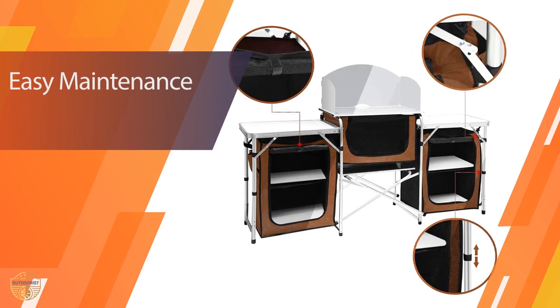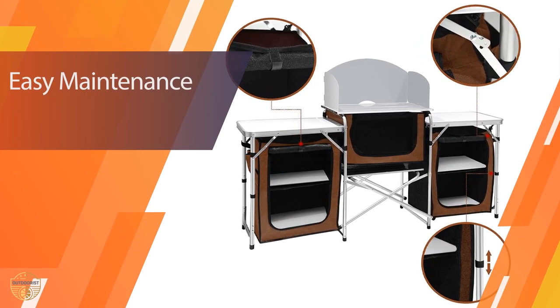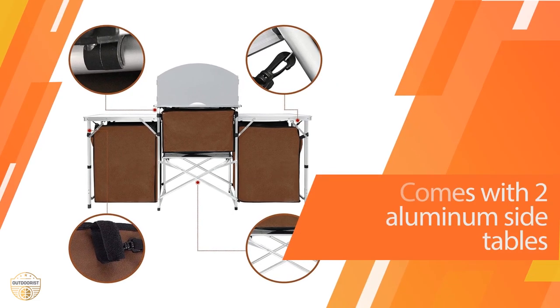It comes in three sizes, so you can choose the right size for you. It also has storage cupboards on both sides.